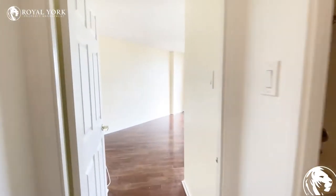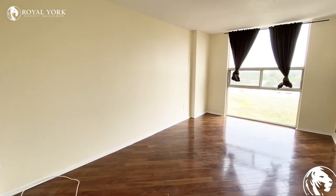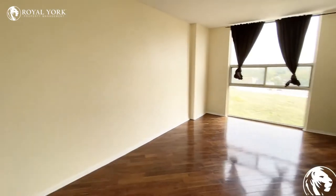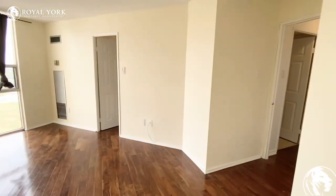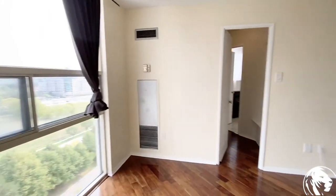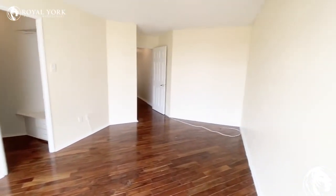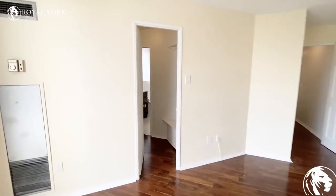Here we'll be entering into the master bedroom. The master bedroom can fit a king size bed comfortably — there is definitely a lot of room in here. Space is not an issue within this unit. This bedroom features a walk-in closet and an en suite.